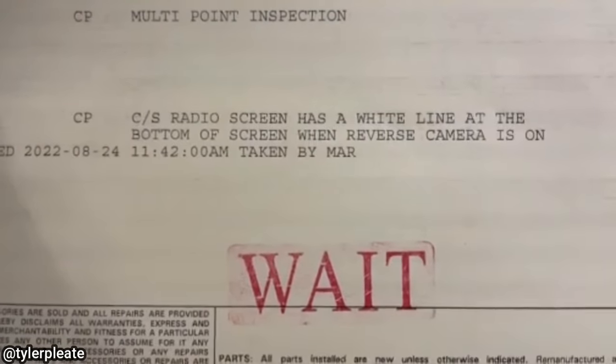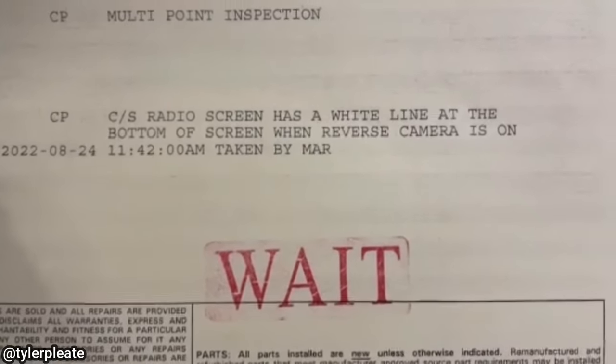Customer states the radio screen has a white line at the bottom of the screen when the reverse camera is on.